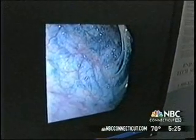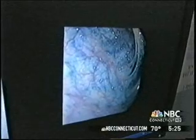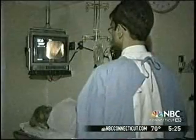These pictures that look like outer space are shots of the inside of Maureen's colon. Here's another picture highlighting the polyp that we found. If polyps are found and removed, cancer can be prevented.